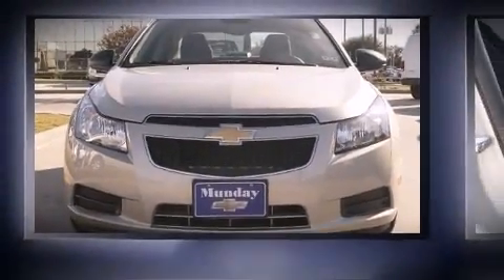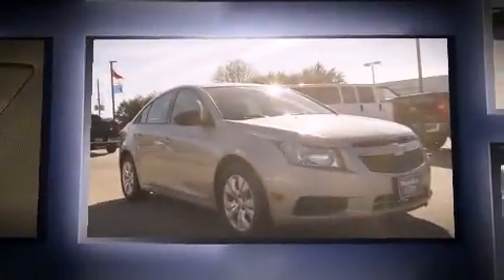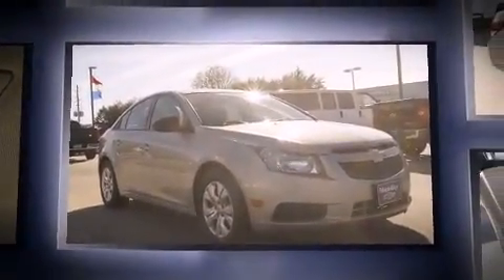Come test drive this 2013 Chevrolet Cruze. With less than 20,000 miles on the odometer, this four-door sedan prioritizes comfort, safety, and convenience.